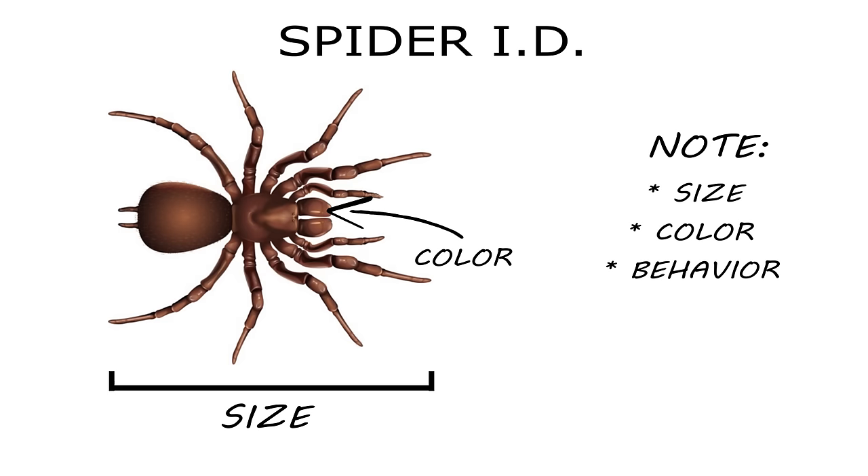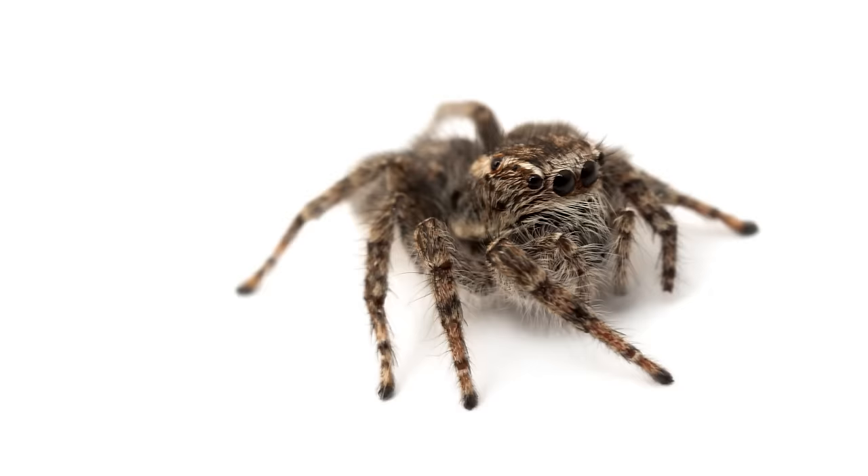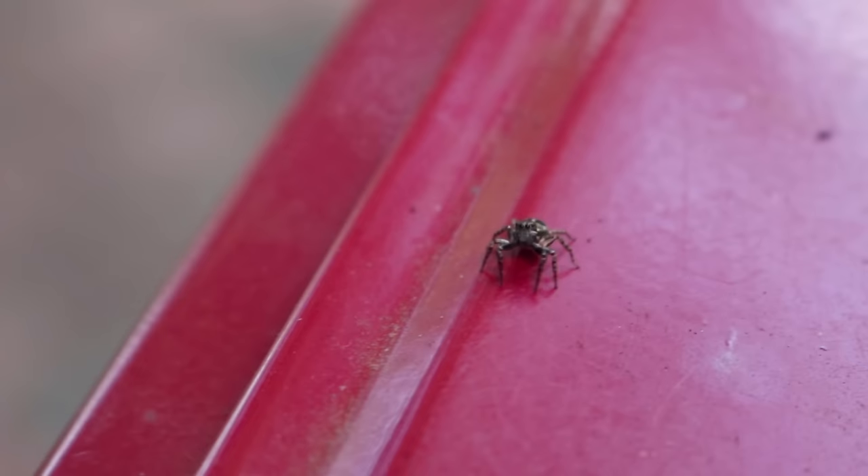That doesn't mean that other types of spiders won't leave a nasty bite. Identification and inspection go hand in hand because it can be difficult to identify the species of spiders. When identifying spiders, note size, color, behavioral patterns, and one of the best ways is to count the number of eyes and their set pattern. But hey, let's face it — who really wants to go eye to eye with a spider, right?